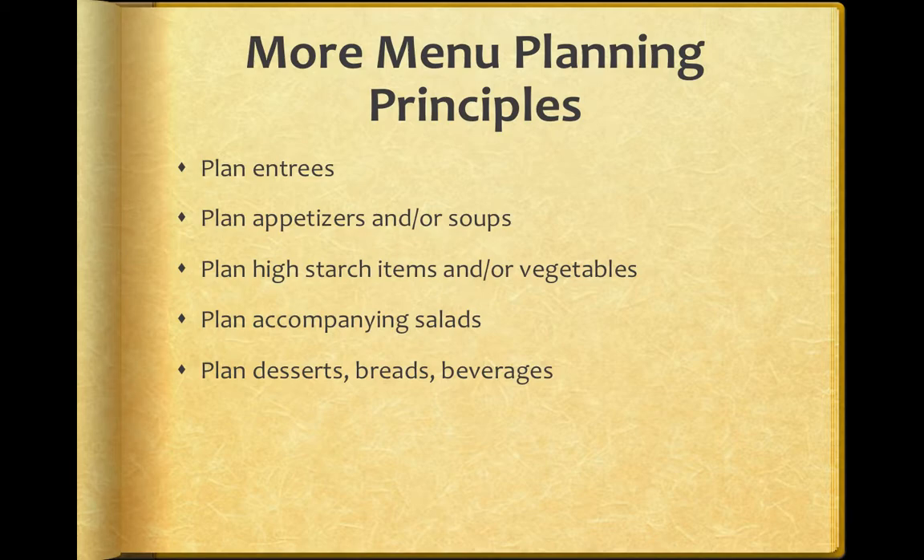More menu planning principles: you want to make sure you have entrees, appetizers, some high starch items, and vegetables. This is something I would expect most culinary students to have a pretty good grasp on.